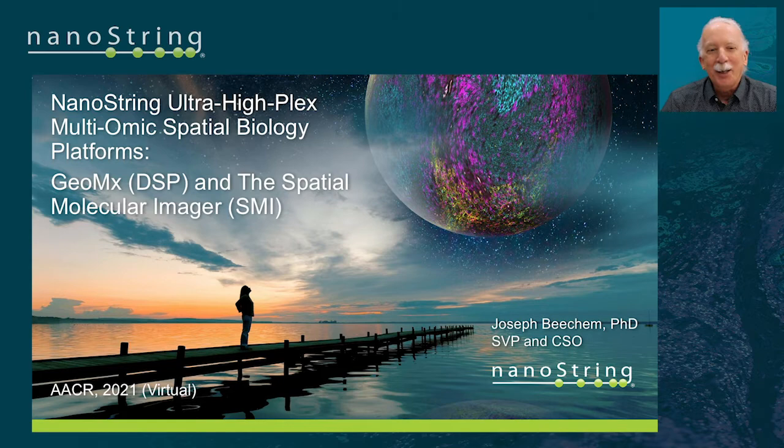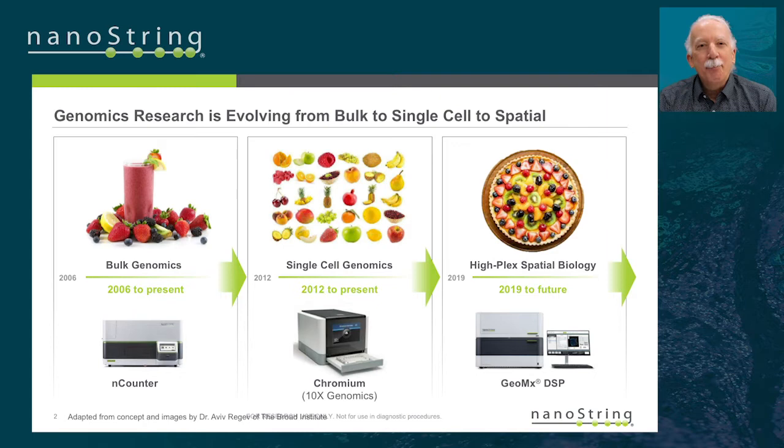Hello, I'm Joe Beecham. I lead NanoString's R&D, and it's great to be here at AACR 2021. I'm going to describe the two new spatial biology platforms that we are developing, and you're going to hear 50 minutes of spatial biology.